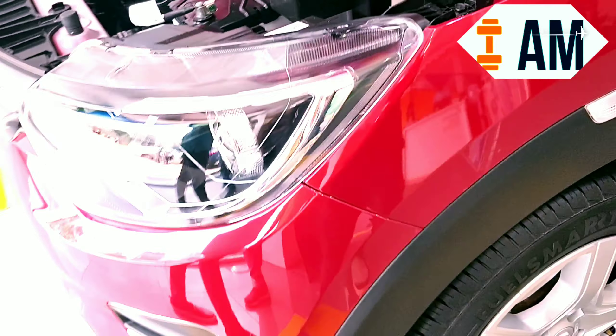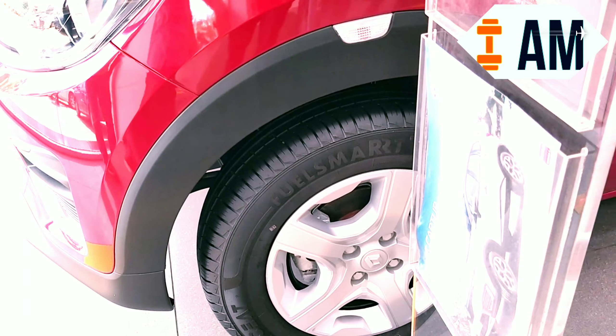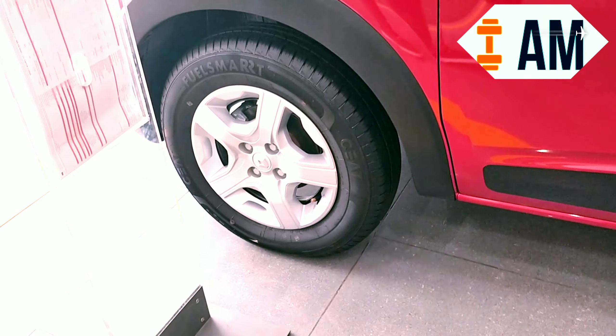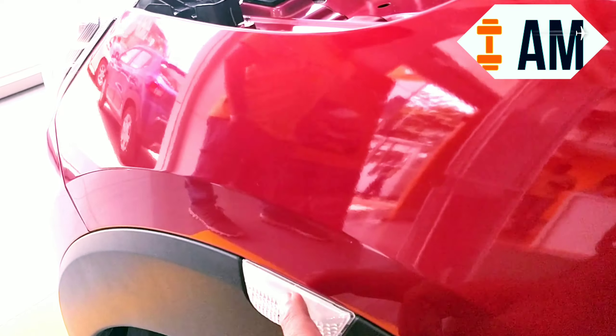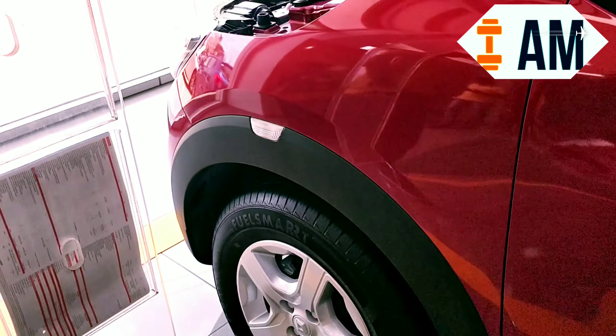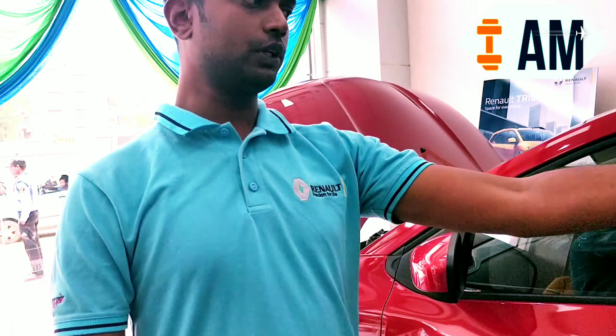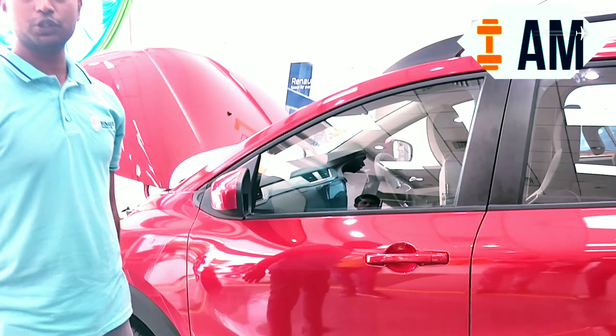When you see the side profile of the car, it comes with wheel arch cladding which gives it an SUV stance and a muscular look. And the ground clearance of this car is 182 mm, which is the highest in the segment. The shoulder line of the car is also very muscular, further giving it an SUV stance.